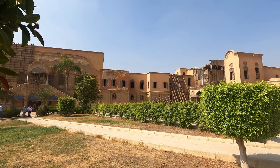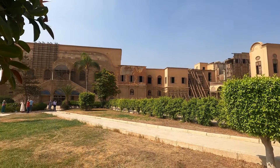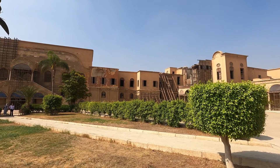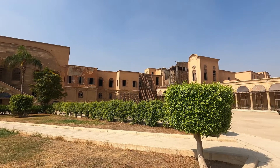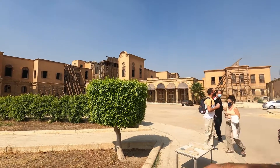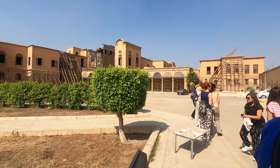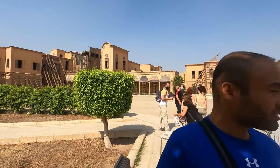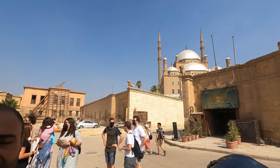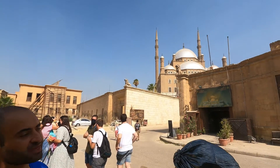Al Jauhara means the jewelry or the gem palace — that is how they call it. Right now this palace is under restoration. It's not in a good condition at all, but they are restoring it to make it as good as it used to be when it was built. From this palace, Egypt was ruled for more than 500 years. Muhammad Ali was the first one who decided to build other palaces outside the Citadel.